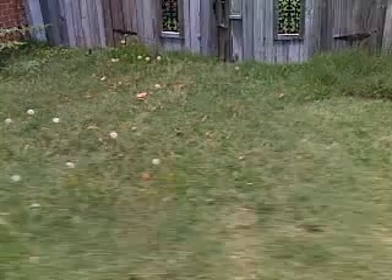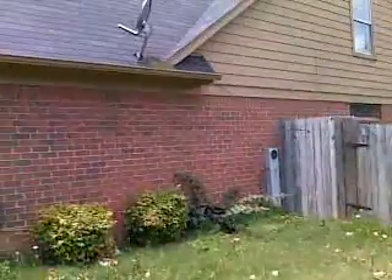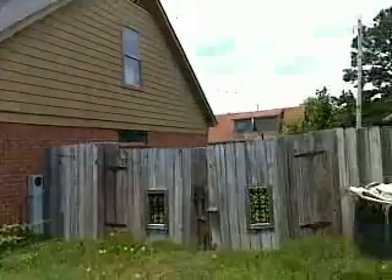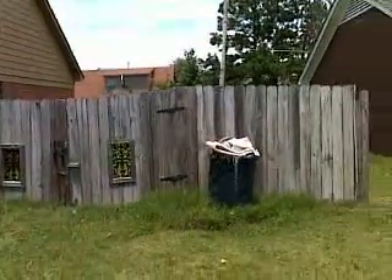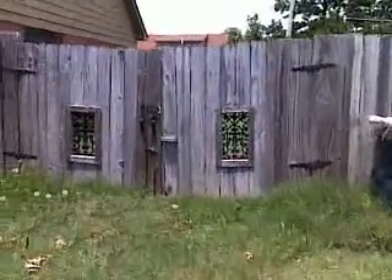Back outside. On the east side of the house we have a double wide fence here that appears to be large enough for an automobile to drive through.